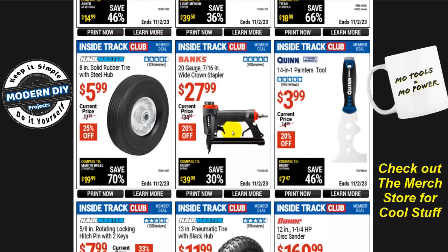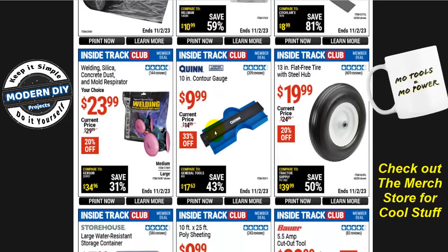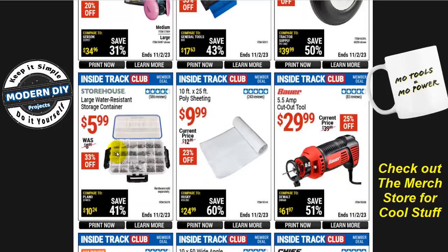From Banks, the 20-gauge 7/16-inch wide crown stapler is $28, normally $35, that's 20% off. The Storehouse nut and washer assortment set is $4.50, normally $5.50. That's only a dollar savings, which is why whenever I have junky stuff to throw away I always tear it apart and save the nuts, bolts, and washers — that way I hardly ever need to buy any of this stuff. The Storehouse large water-resistant storage container is $6, normally $9, that's 33% off — great for keeping all your little bits and bobs organized.